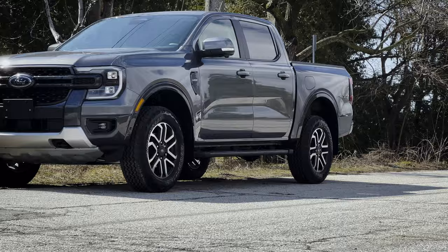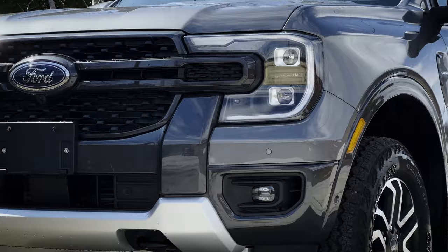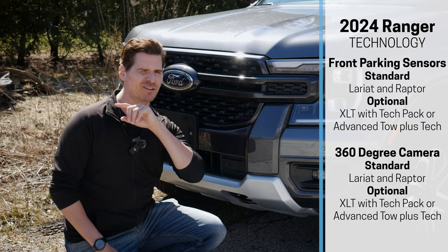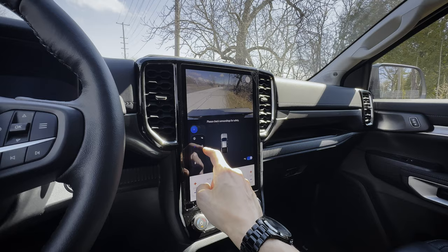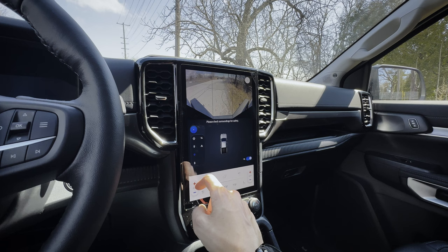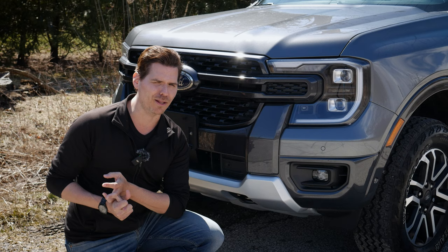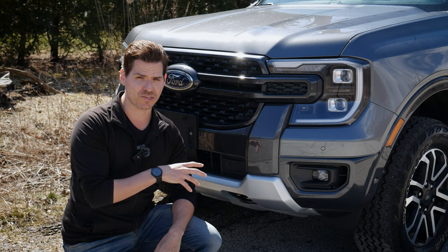The 2024 Ranger brings a much more aggressive look over the 2023 model. You'll find LED headlamps, and the forward-sensing system is available. There's also a new 360 camera with front-mounted, side-mounted, and backup cameras stitched together beautifully for a 360 view. On top of that, this thing also has the option for park assist, helping with parallel parking, perpendicular parking, and parallel park out.